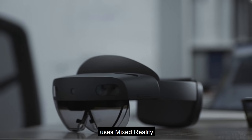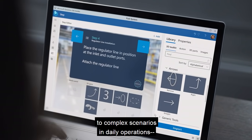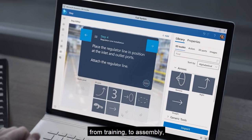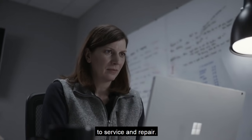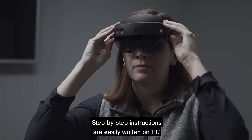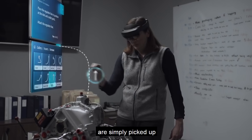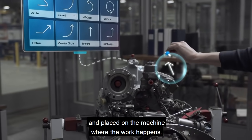Dynamics 365 Guides uses mixed reality to help workers adapt to complex scenarios in daily operations, from training, to assembly, to service and repair. Step-by-step instructions are easily written on PC and then holographic parts and icons are simply picked up and placed on the machine where the work happens.